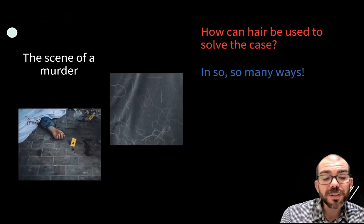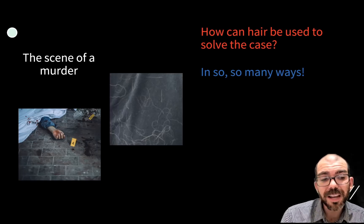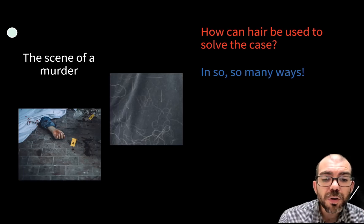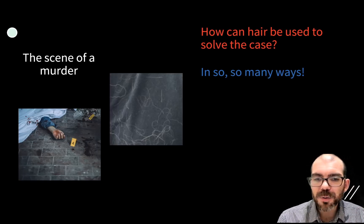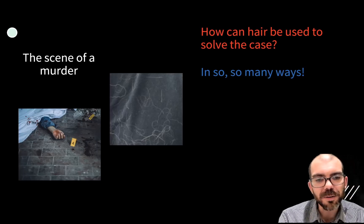So now, if you're called to the scene of a murder and the only thing you find is hair, could that be used to solve the case? Absolutely, in so many ways that we discussed in this video. I hope this was helpful for your future investigations that involve hair, and I'll see you next time.